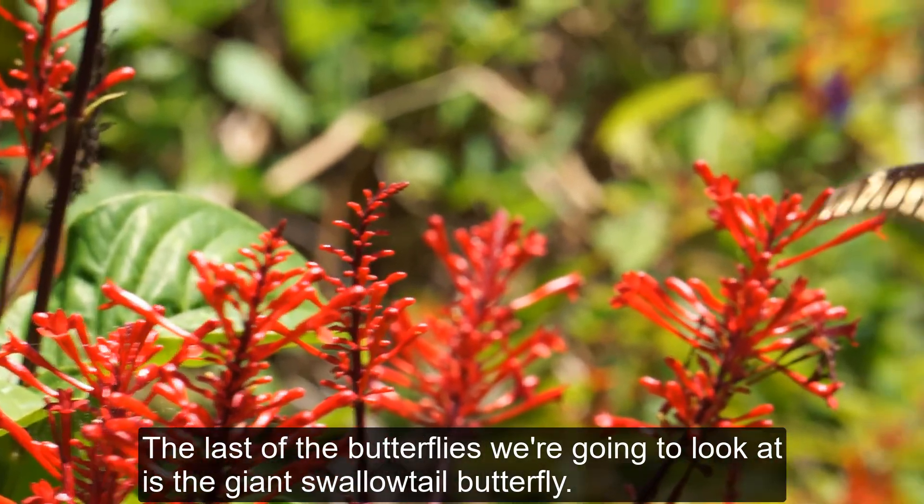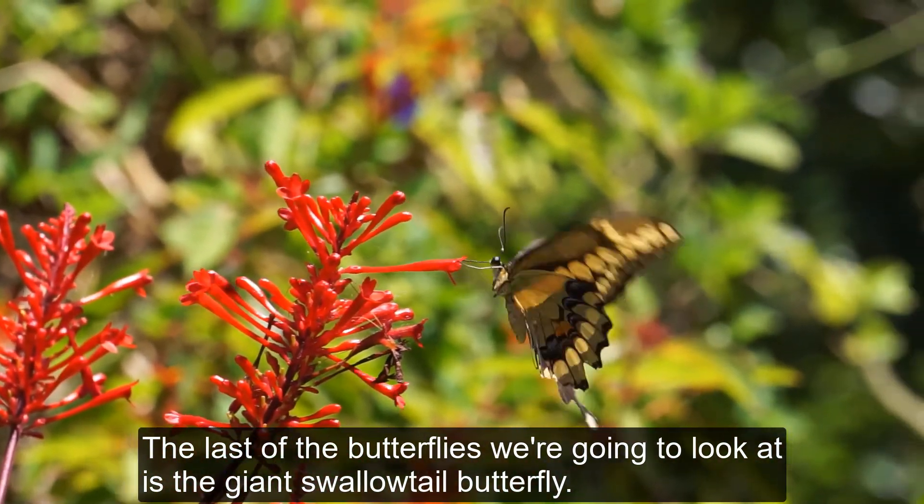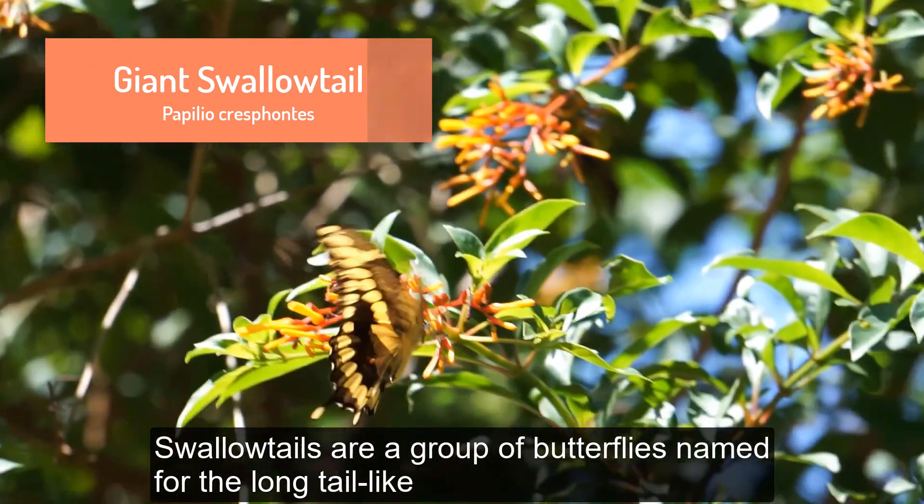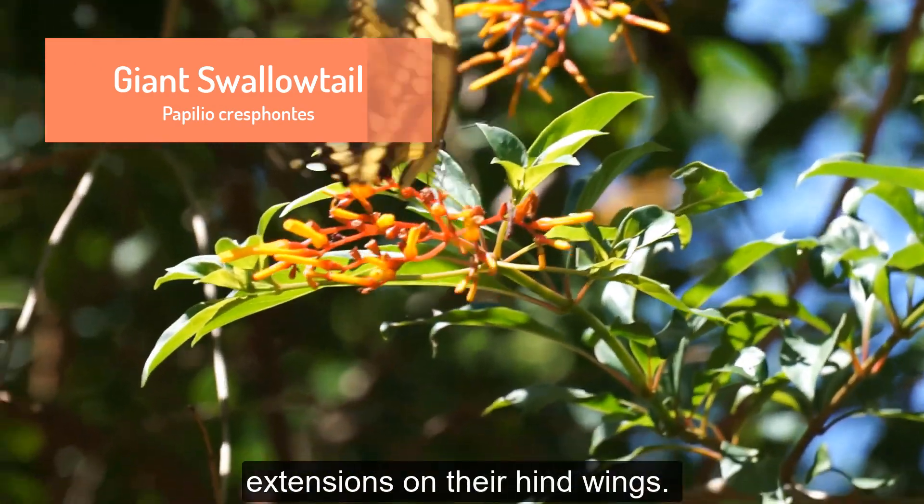The last of the butterflies we are going to look at is the giant swallowtail butterfly. Swallowtails are a group of butterflies named for the long tail-like extensions on their hind wings.